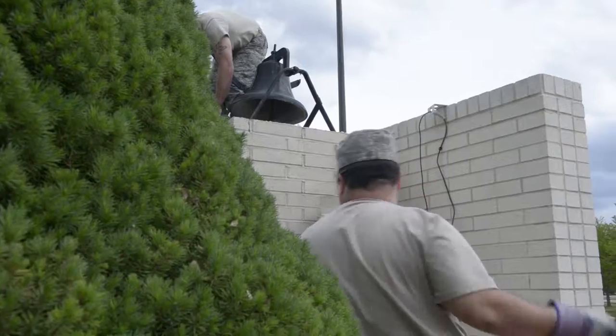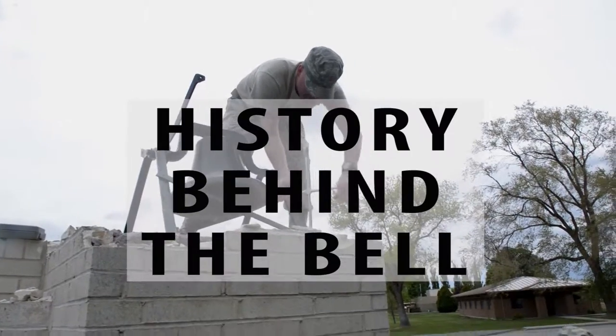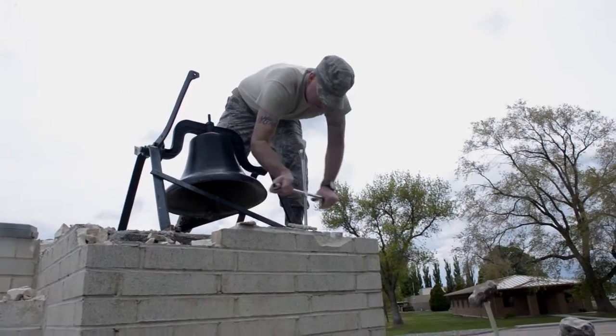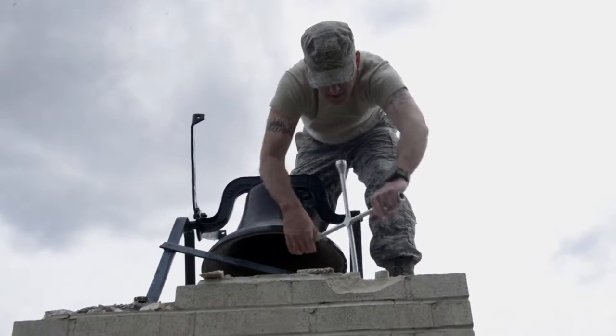They're taking down the wall that was holding the Liberty Chapel Bell because it just looks ugly in front of the chapel. If you drive down Air Base Road, there's a small white chapel on the right, and if you look in the bell tower, the bell's missing.